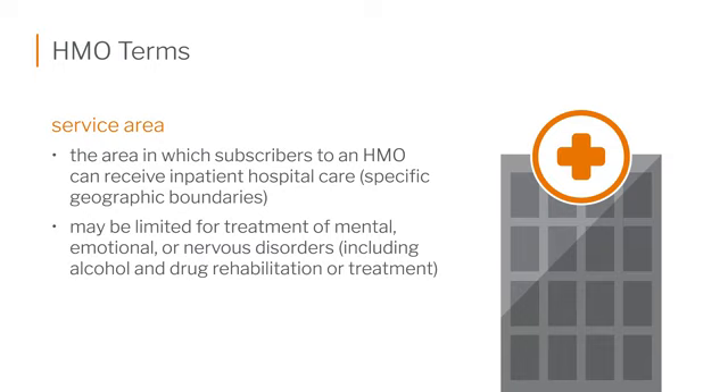Even if you're in another state and have a car accident, they'll take you to the closest emergency room — that's okay. If you're outside your region, you're still going to be covered and they'll figure out who owes what money later on. So remember on an exam question: the exception to the primary care physician rule is emergencies only.